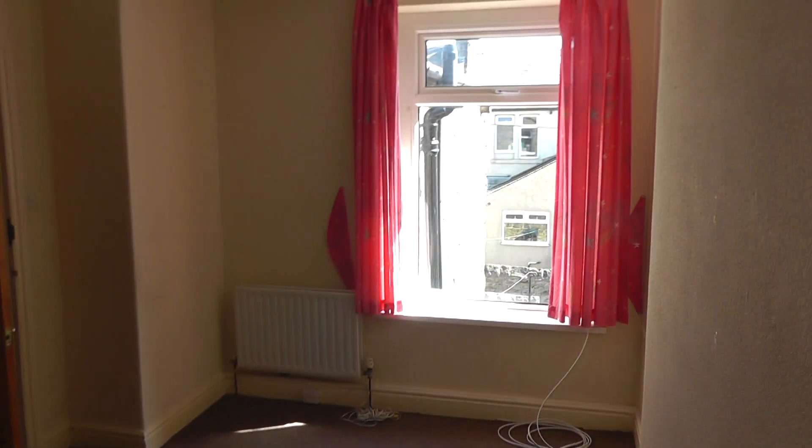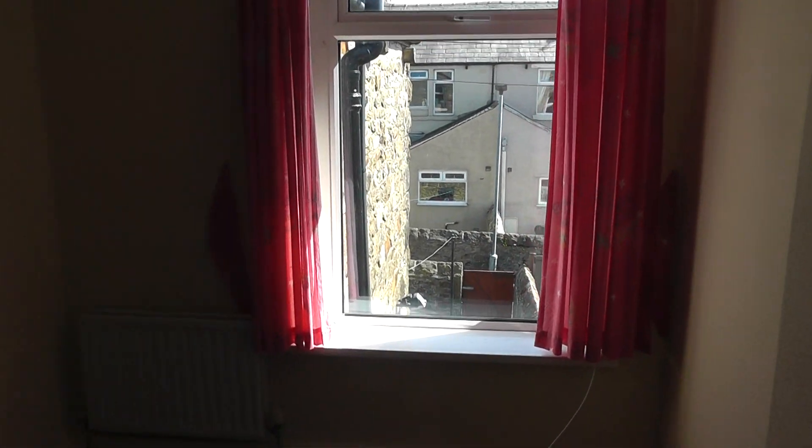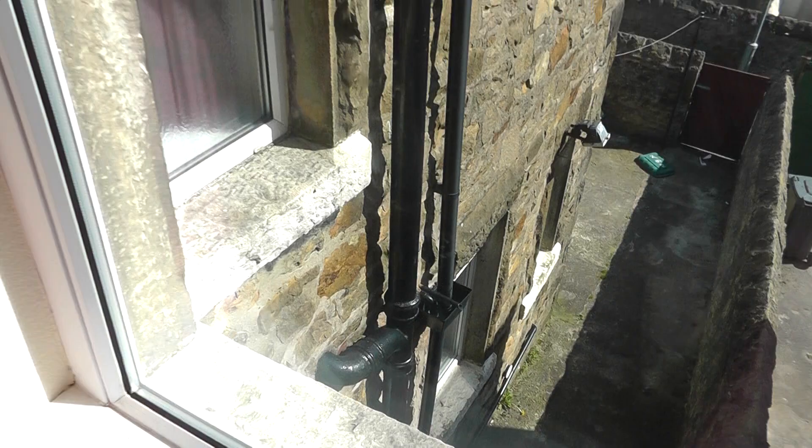There's a store cupboard and the landing, and then we're into the middle room. This is a good-sized double. There'll be no pink curtains — they'll all be replaced. The furniture going into these rooms is very nice quality; we have it in other properties. And good quality beds.